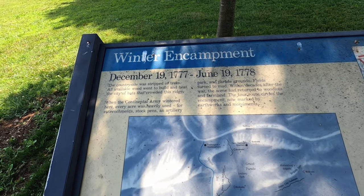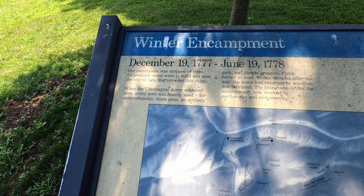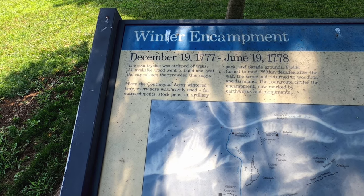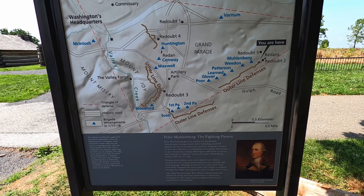The countryside was stripped of trees. All available wood went to build and heat the city of huts that crowded this ridge. The Continental Army wintered here. Every acre was heavily used for entrenchment, stockpins, and artillery.